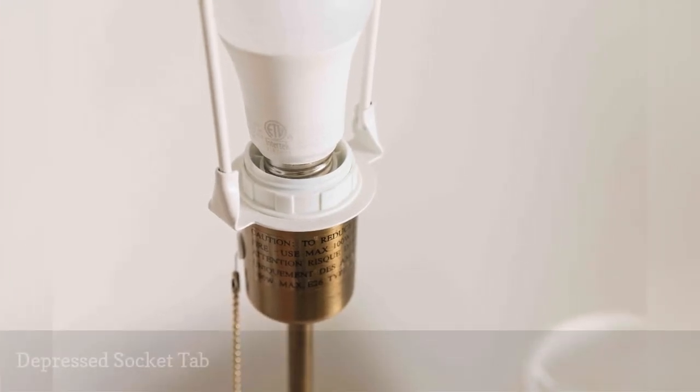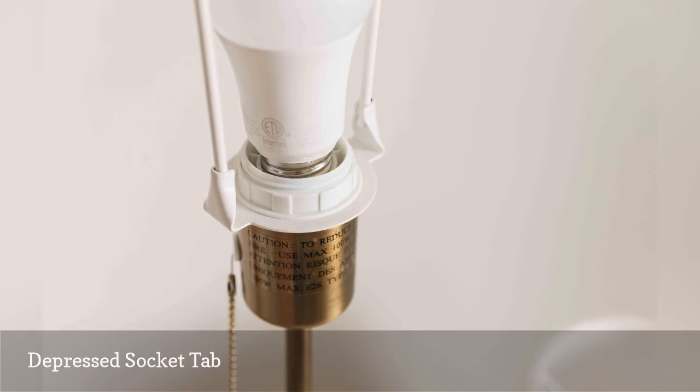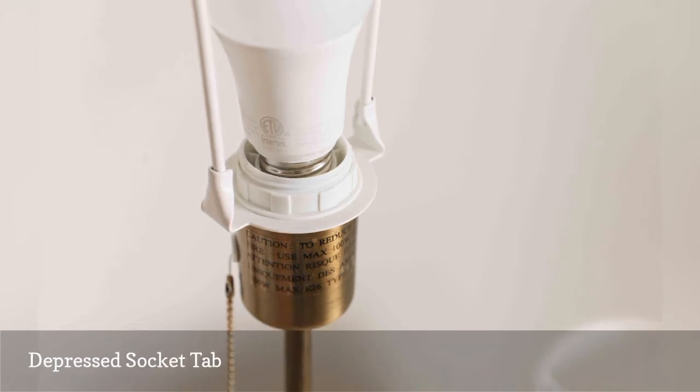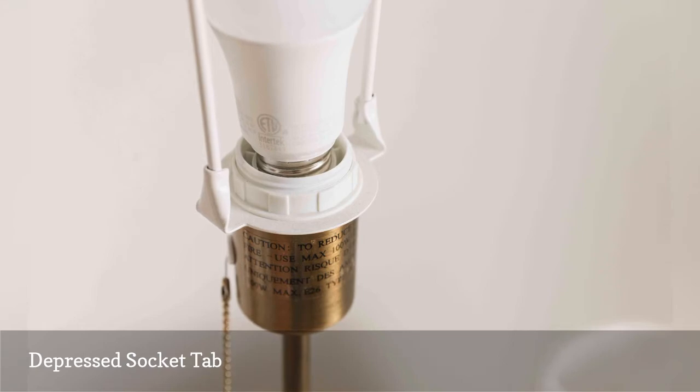The little metal tab at the bottom of a light bulb socket is the hot connection that delivers electrical current to the bulb; the surrounding threaded metal is the neutral connection. If the socket tab gets pushed down too far, it can fail to make contact with the bulb. The problem here is not that the bulb has burned out, but that it no longer makes electrical contact with the socket.